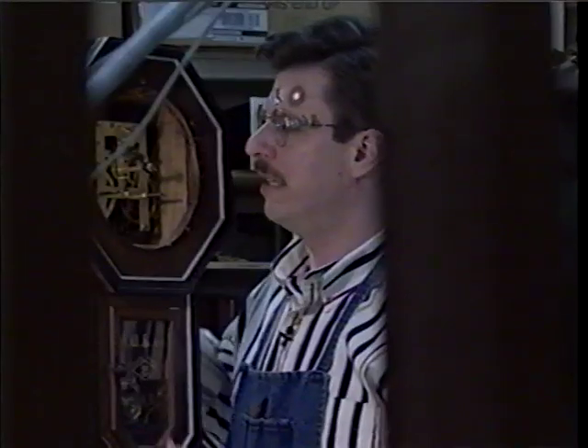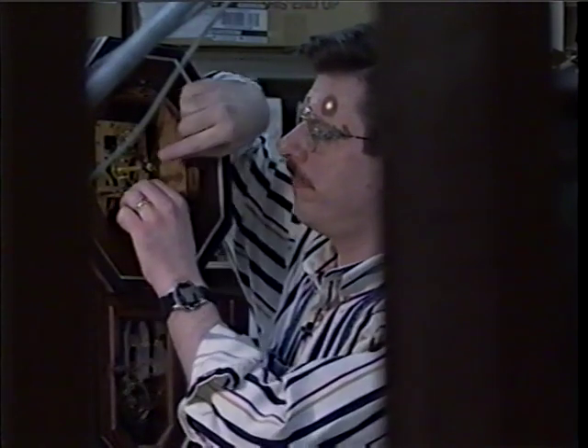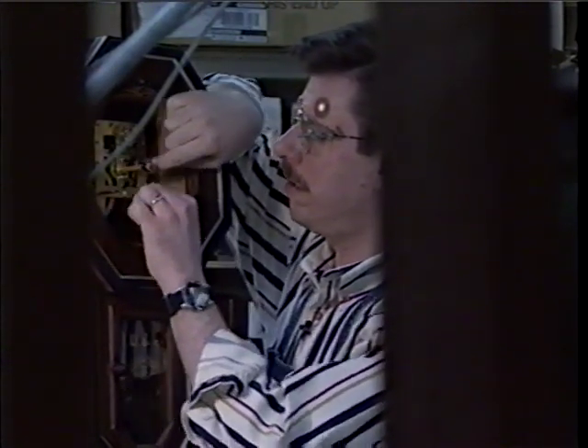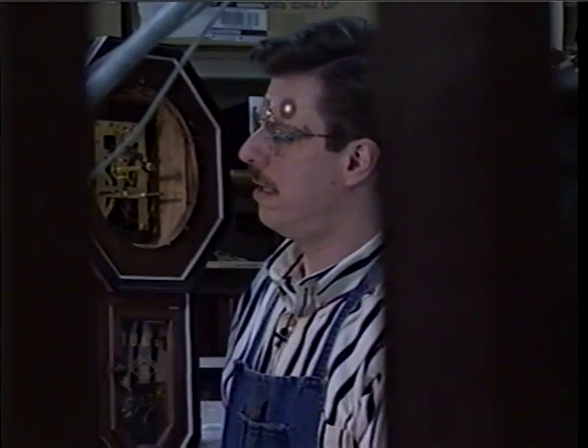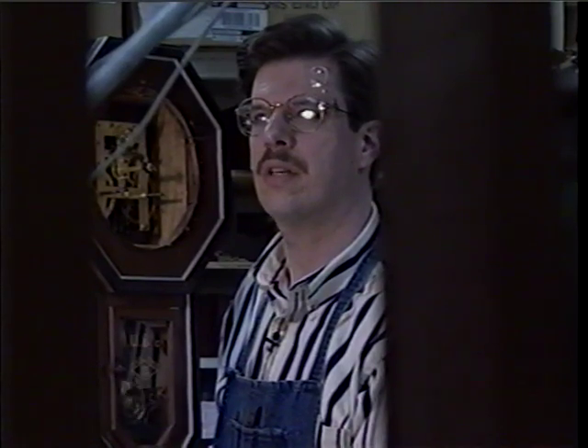This clock is not running correctly. Tick-tock, tick-tock, tick-tock. It needs a little adjustment. There. Can you hear it now? Tick-tock, tick-tock, tick-tock.